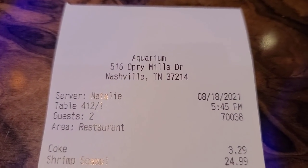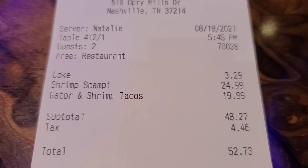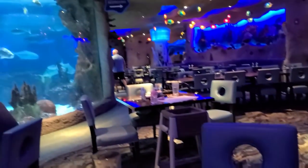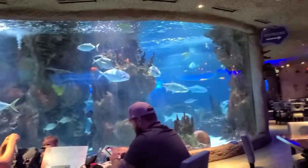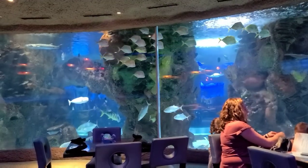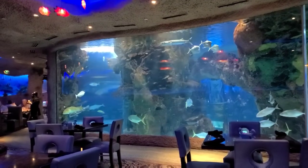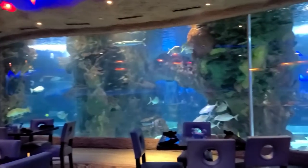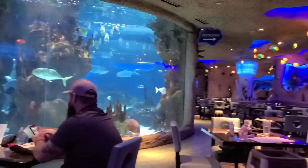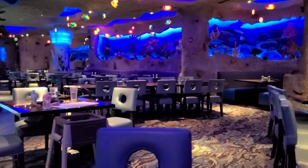Let's check out the bill. $3.29 for the Coke. $24.99, $19.99 — $52.73. It's not bad because you're paying for this atmosphere in here. To probably clean these tanks is probably not cheap. And if any of you have ever been to a Rainforest Cafe, you know it's a little more expensive, but the food was good. So it wasn't like you're just paying for the atmosphere. The food did back it up. Sometimes you pay a decent price and the food isn't any good, but we thought it was good.